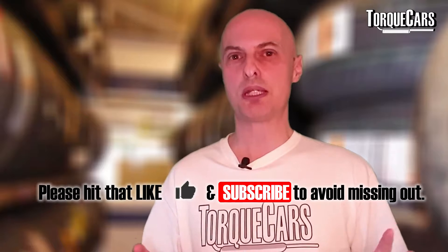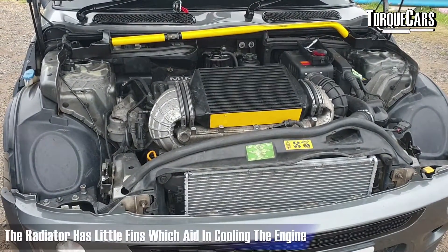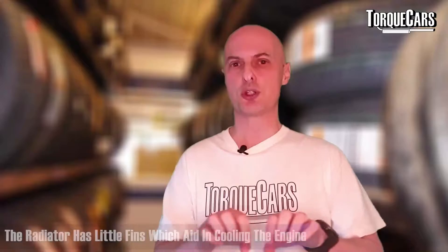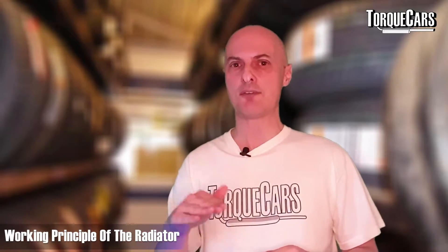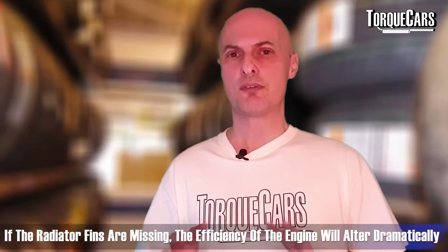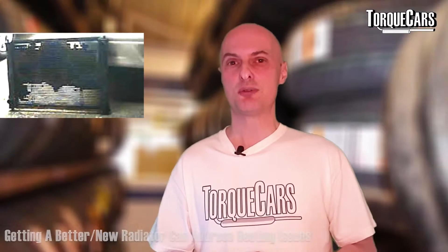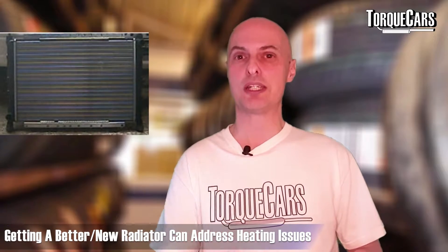Assuming your car is running in good mechanical condition, check the radiator itself. The small fins on the radiator aid cooling — air runs through them, heat travels up the fins and disperses. If those fins are missing or damaged it will dramatically reduce cooling efficiency. I had a Rover 220 where the radiator had significant holes in it — it looked worse than Swiss cheese — so it was unsurprising there were cooling issues. Simply getting a new radiator can address those problems.